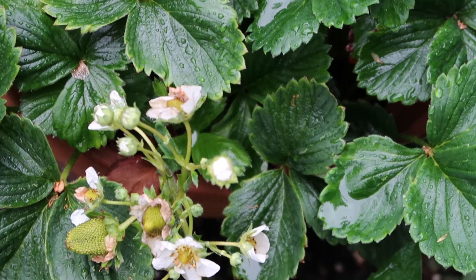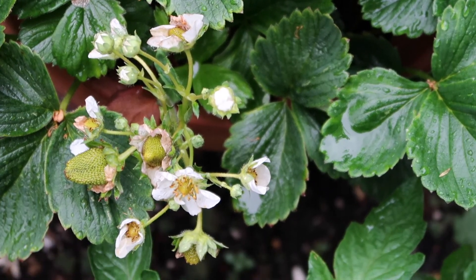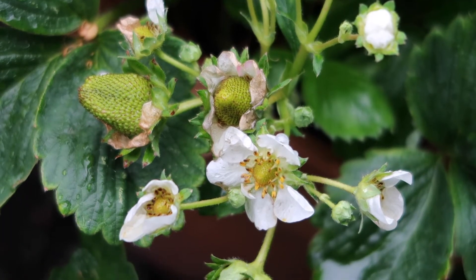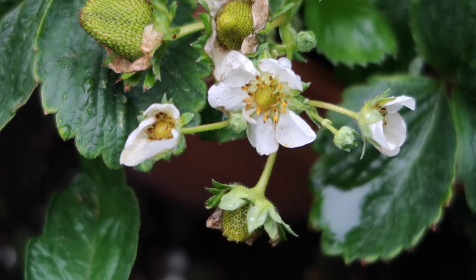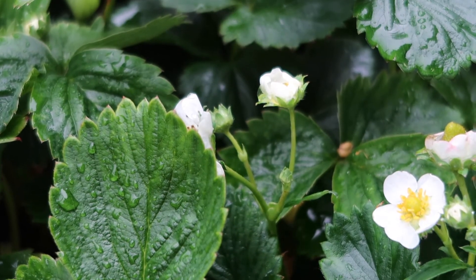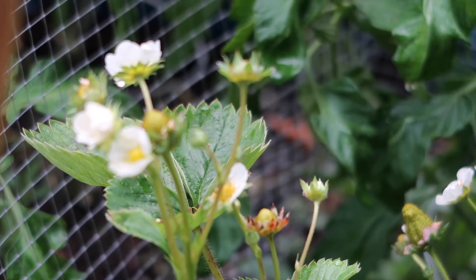Right next to our tomatoes we have a big planter pot full of strawberries. We actually have to keep the planter pot inside our little makeshift fence because the squirrel loves to come and eat them. As you can see there are lots of flowers and some little berries starting to form, and I can't wait to have a fresh strawberry from the garden.